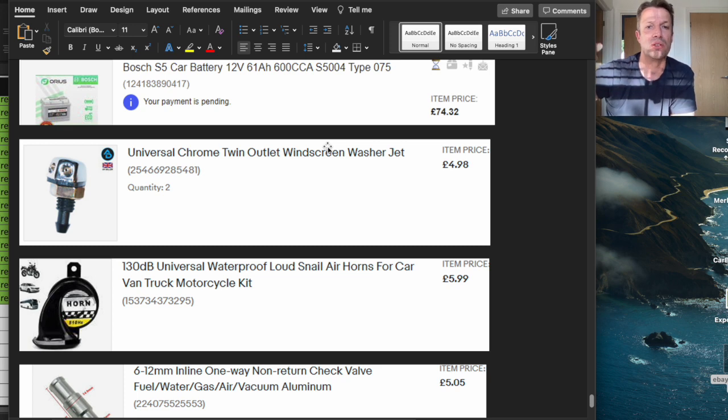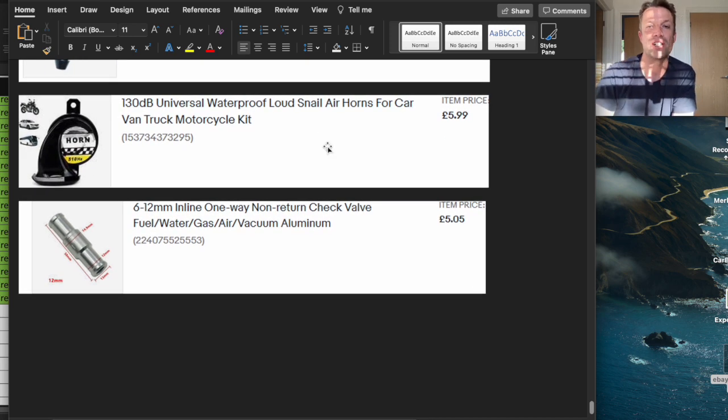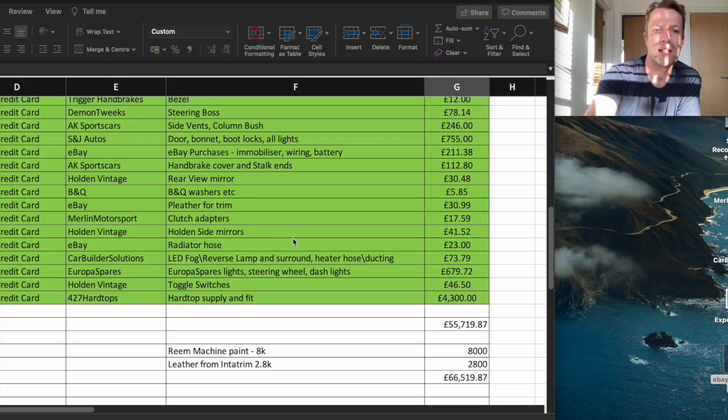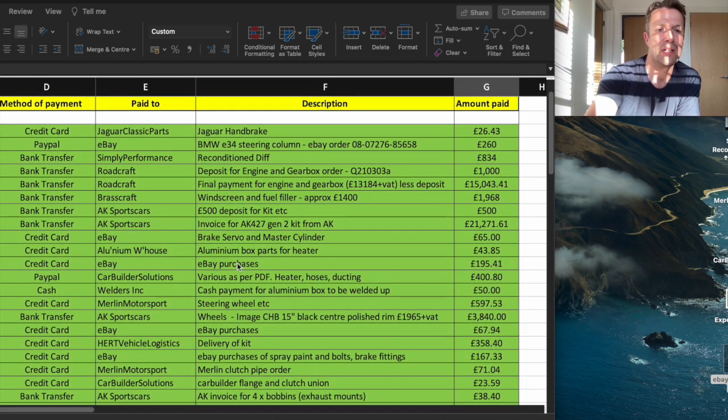The recommended battery is the Bosch type 75 at £75. This roughly follows the order I was progressing through the build — I got to a stage where I needed the battery to test the lights and electrics. You don't need a battery at the start of the build just going flat for three months in your garage. Order it towards the end. And remember all these extra expenditures — washer jets, horns, all these things can catch you out. For example the one-way valve for the brake servo.